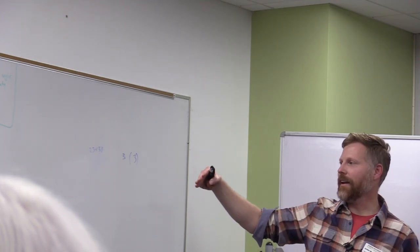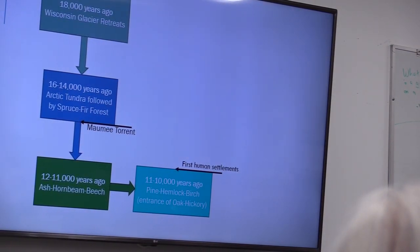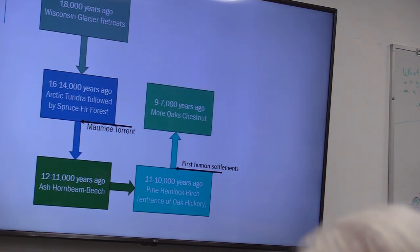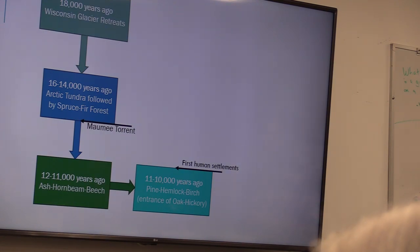About 10,000 years ago is when we start getting the first human settlements here, with humans utilizing the forests in Indiana. Another big event happens around 9,000 to 10,000 years ago: the development of agriculture. In North America, South America, the Middle East, and Asia, all at roughly the same time, we see the development of agriculture as a way to produce food.